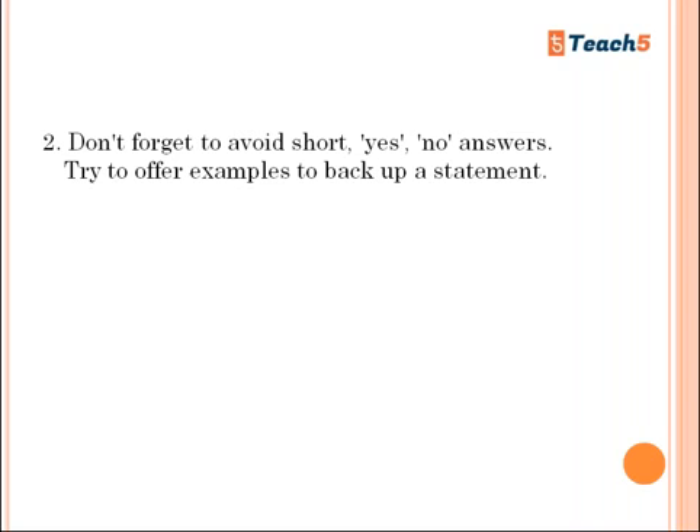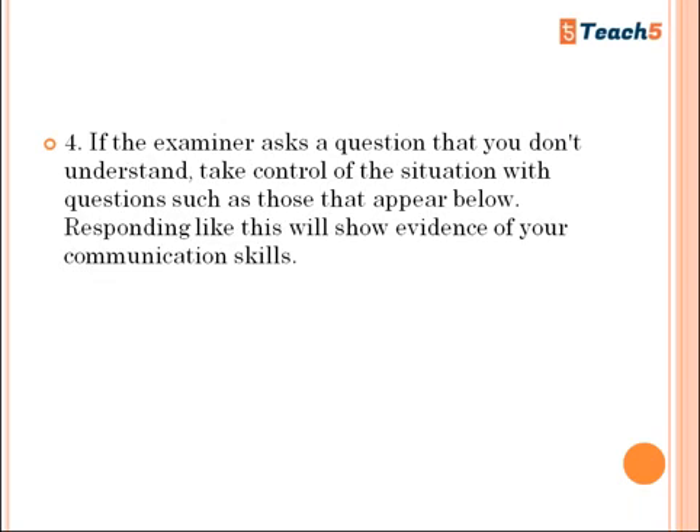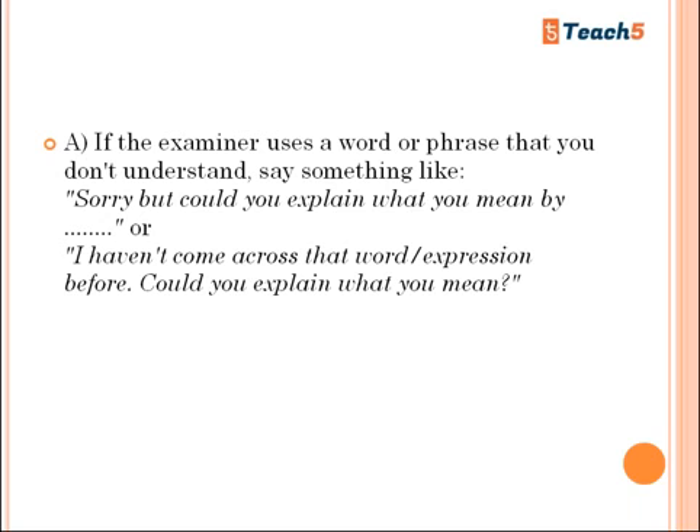Don't forget to avoid short yes/no answers. Try to offer examples to back up a statement and make your contributions memorable. Try explaining a point using a short personal story. If the examiner asks a question you don't understand, take control of the situation. If the examiner uses a word or phrase you don't understand, say: 'Sorry, but could you explain what you mean by that?' or 'I haven't come across that expression before — could you explain what you mean?' Asking for clarification is itself evidence of your communication skills.